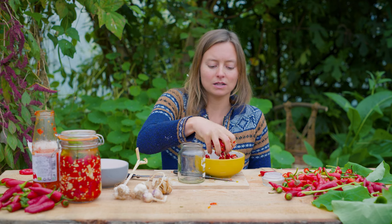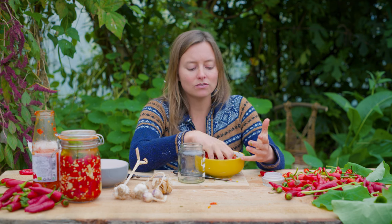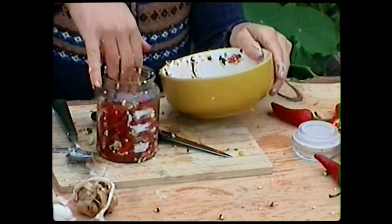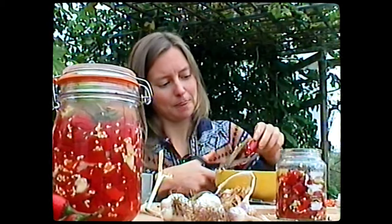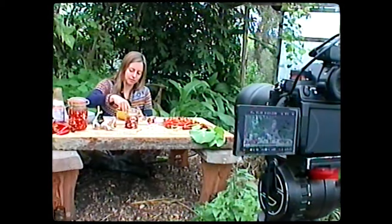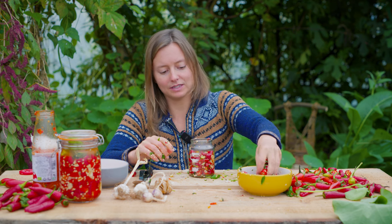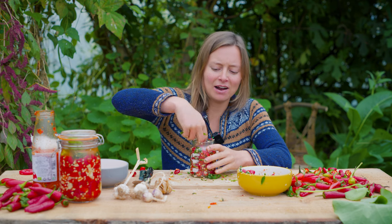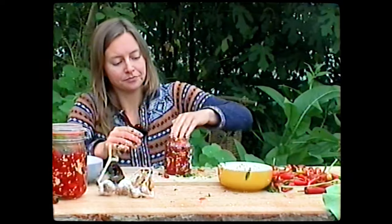That process usually takes an hour or two, three — it really depends on how cold or warm your day is. Some people leave it in a bowl and only fill the jar once they've got the liquid, but it works even if you start now. I'll know if I need to do more chilies if there isn't enough for the jar. It's quite important to fill the jar at least to where it gets a little bit narrower — not too many gaps or air that might help mould to grow.